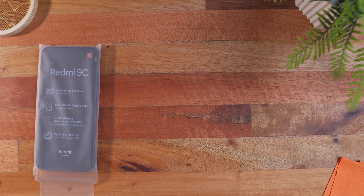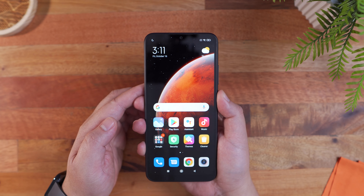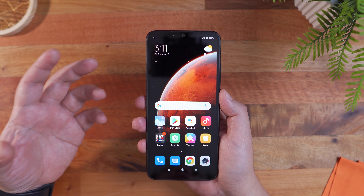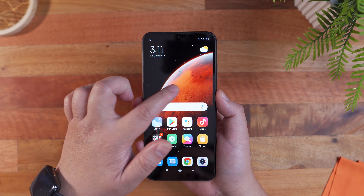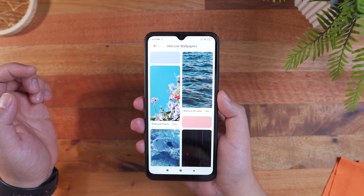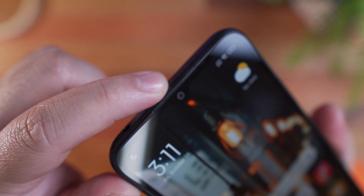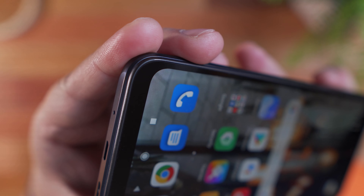Let's take a look at the Redmi 9C itself. At first look and touch, it feels relatively big and fat, while still having some fairly thin bezels. In front, we have a 6.53-inch HD+, 720x1600 resolution display with up to 400 nits of brightness and 269 pixels per inch density. It features nice curved corners and a screen-to-body ratio of around 81.1%. Up front, we also have a cutout on the top center for the 5 megapixel selfie camera, and a subtle earpiece right above it. Overall, the front side looks fairly clean and simple.